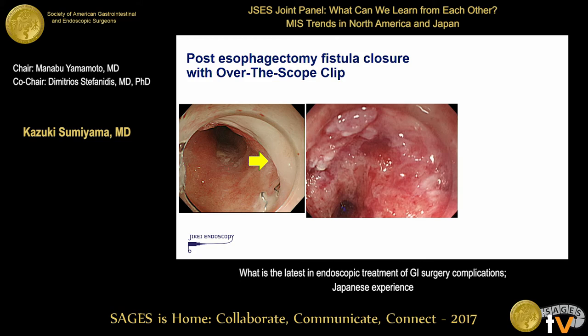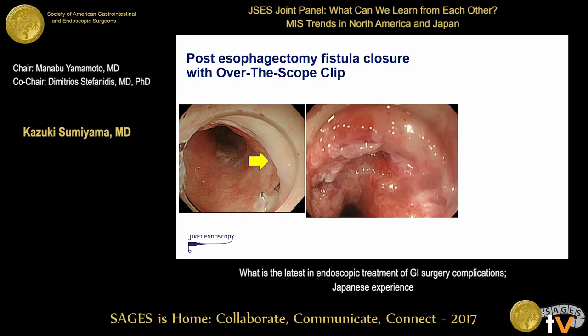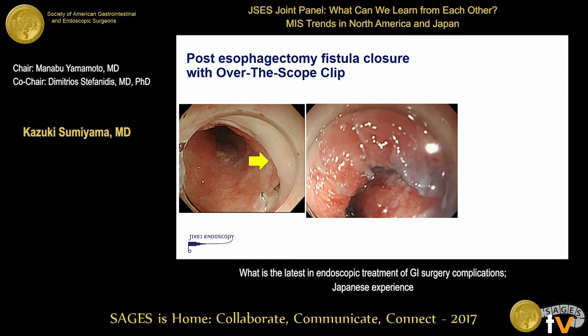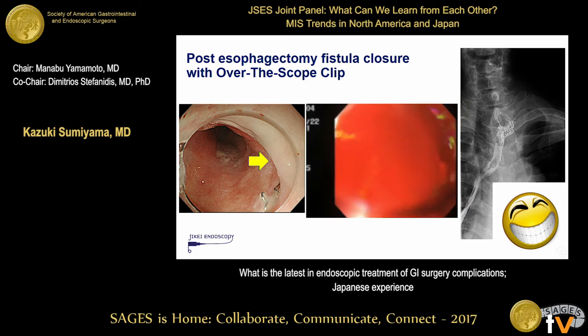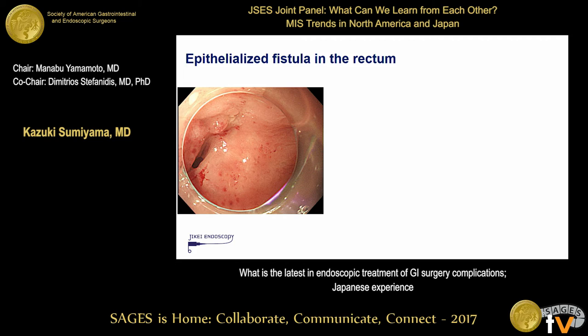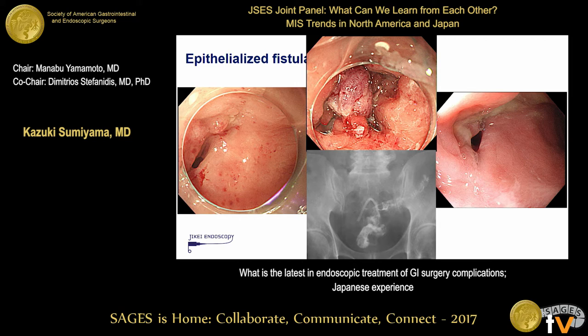We recently introduced the OTSC clip — a robust, durable clip which can achieve full-thickness apposition of the gut wall. This was used for leakage after total esophagectomy that was hard to resolve, and closure with the OTSC clip worked well. However, once the fistula becomes epithelialized, it is very difficult to close with an endoluminal approach. A rectal fistula was treated the same way but eventually recurred. Epithelialized fistula remains the last challenge for endoluminal closure.